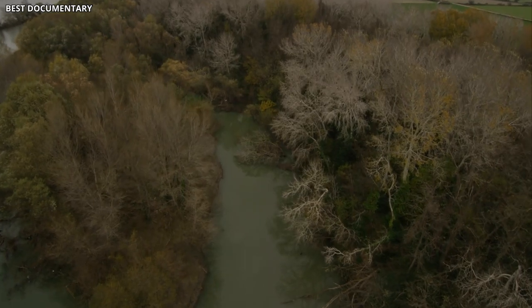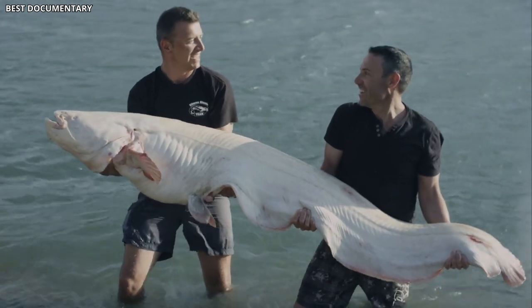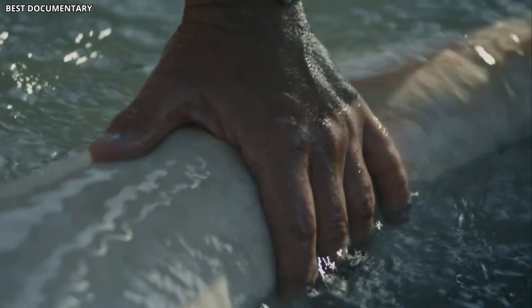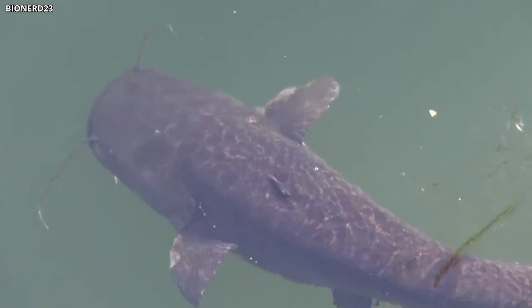Researchers have been studying these gigantic catfish to better understand their ability to survive and grow in the contaminated waters. Preliminary findings suggest that the fish do contain higher levels of radioactive isotopes compared to their counterparts in uncontaminated waters. However, it appears that they are remarkably resilient to the effects of radiation, much like the other wildlife in the area.